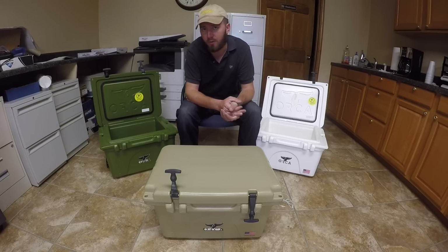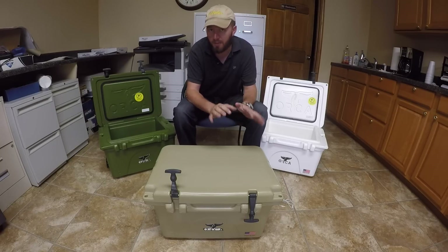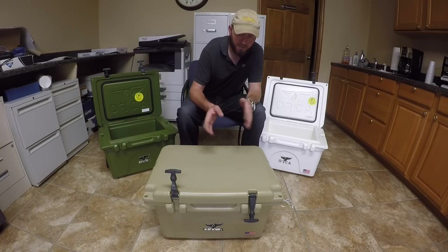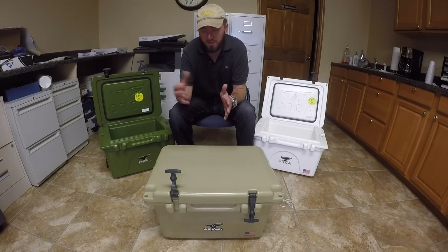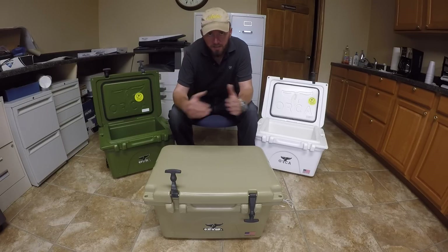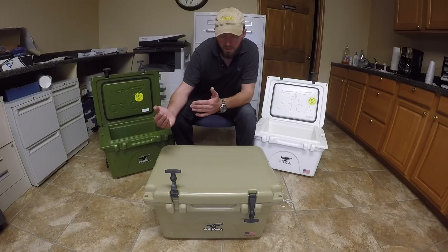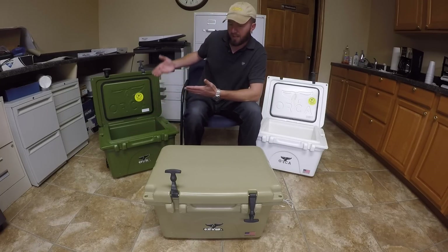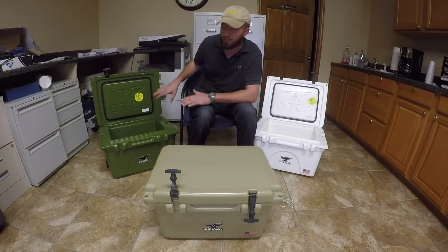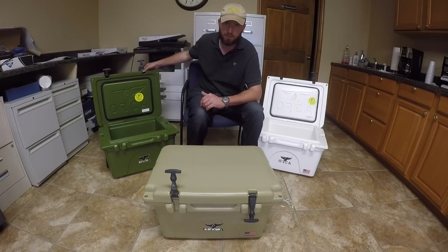It's 100% American owned and founded, and they manufacture all these coolers here in the United States with U.S.-based materials and U.S. labor. I commend them for that. There are several other brands out there that say made in the USA, but if you look into it, it's like it's assembled in the USA but with parts made in China or Mexico. Whenever they say made in the USA but don't mention the Chinese parts, I feel like that's being a little dishonest. I checked up on Orca and these actually are made in the USA — manufacturing in the USA with American materials, American labor, and even their little parts, as I'll tell you in a second.